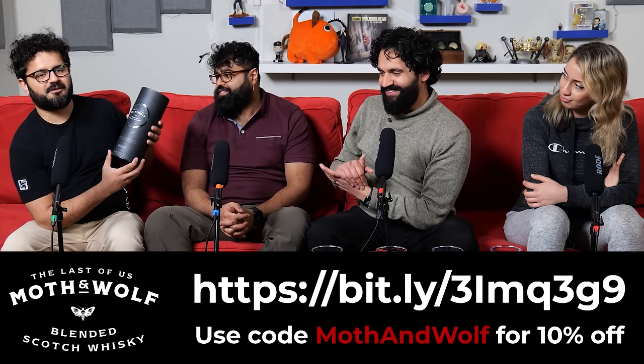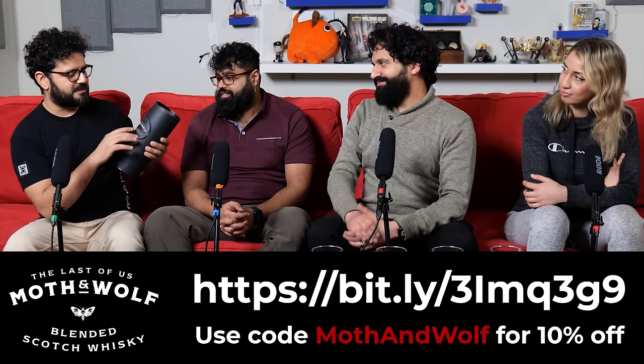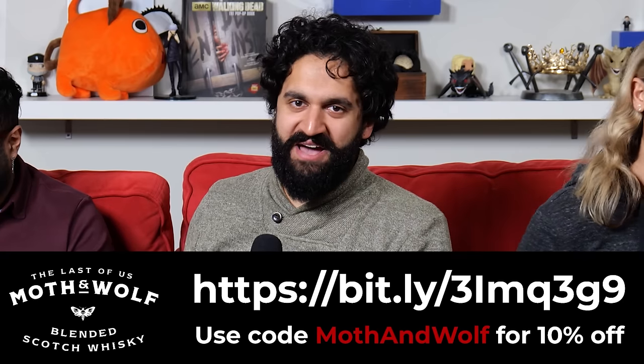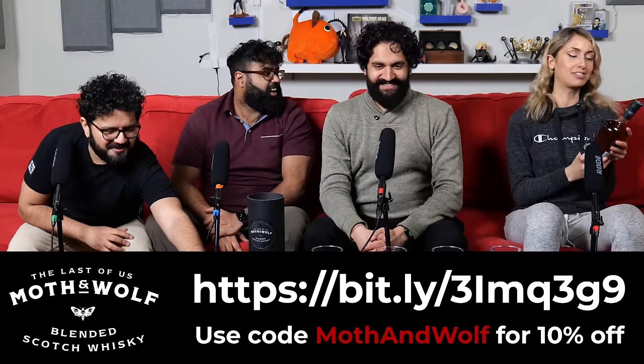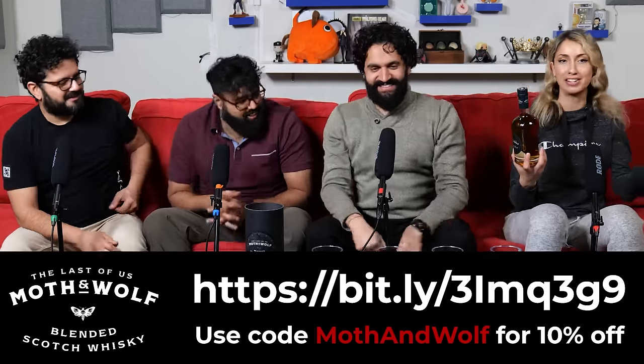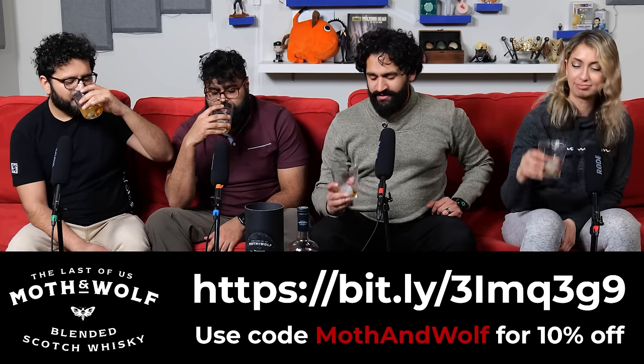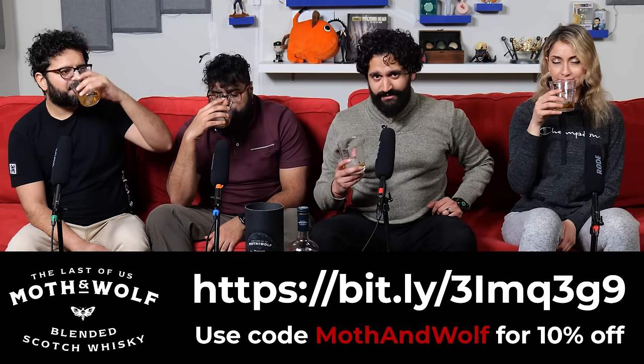You really have to see the packaging up close and the bottle up close, but if you play the game, you'll notice a lot of Easter eggs on the packaging itself. This is like a collector's item to have. It looks awesome. I personally don't even want to open this, but we're gonna open it, we're gonna try it. Thanks to Naughty Dog and Moth and Wolf for even creating this whole experience for us. Cheers to you. And as Ron Swanson would have said in episode three, a nice glass of whiskey for the apocalypse.